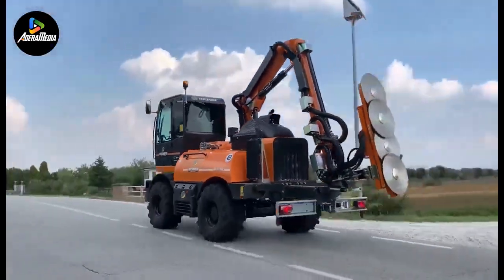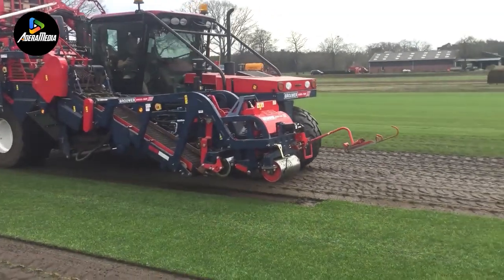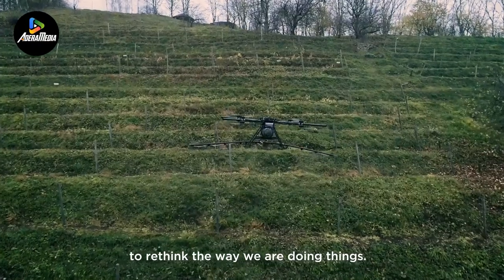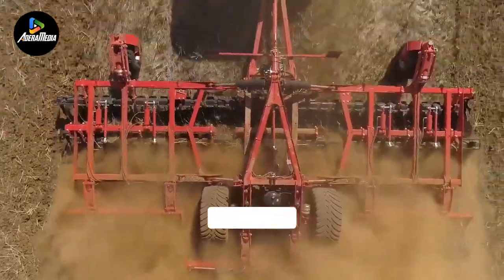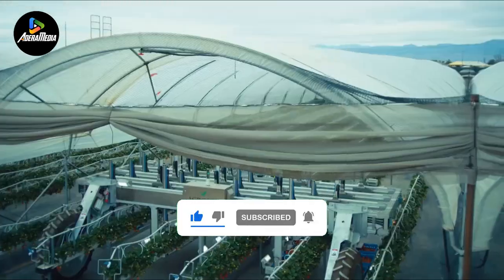Welcome back to another video. Today we'll be looking at modern agricultural machines that help these processes, most of them you probably have never seen before, so be prepared to be shocked with their wonders and functions. If you enjoy this type of content, make sure to like the video and subscribe to see more like it.